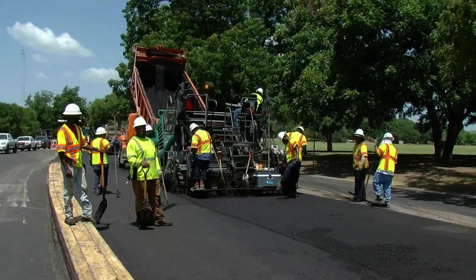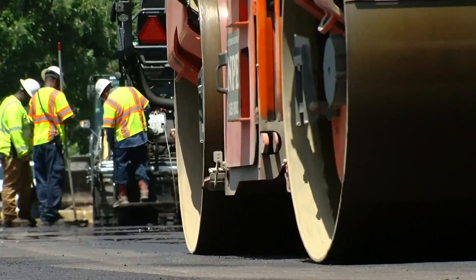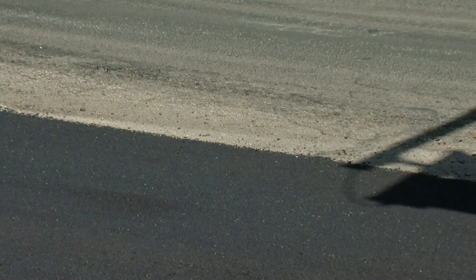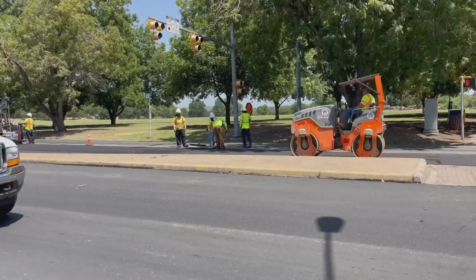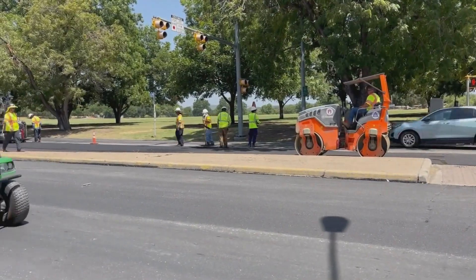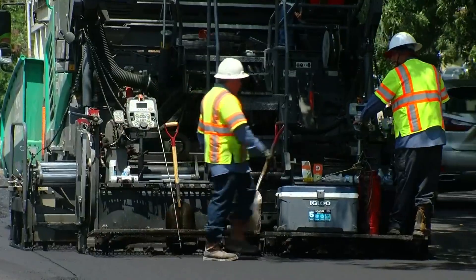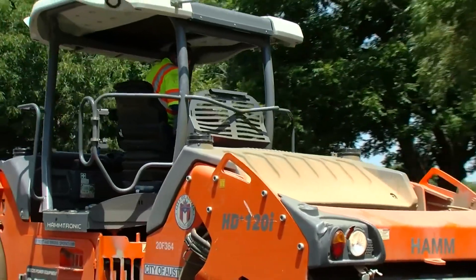When a road in Austin gets resurfaced, the new layer of asphalt is deep black. It's a durable material, but the dark color absorbs more sunlight and then radiates it back. This new asphalt being laid on Barton Springs Road today will typically be 10 to 20 degrees hotter than concrete and other light-colored paving materials.